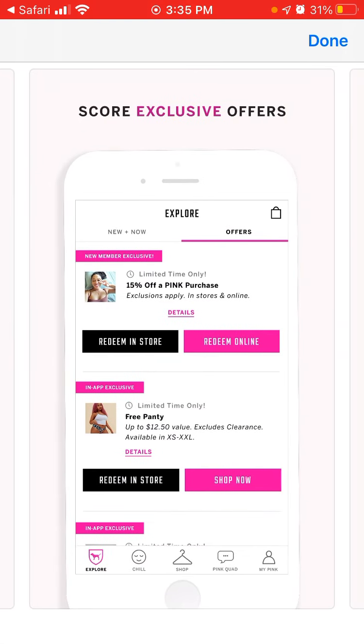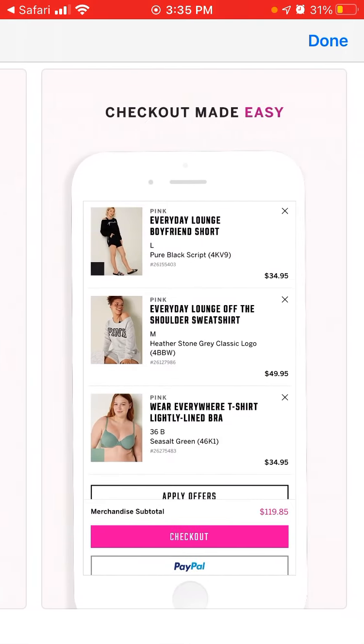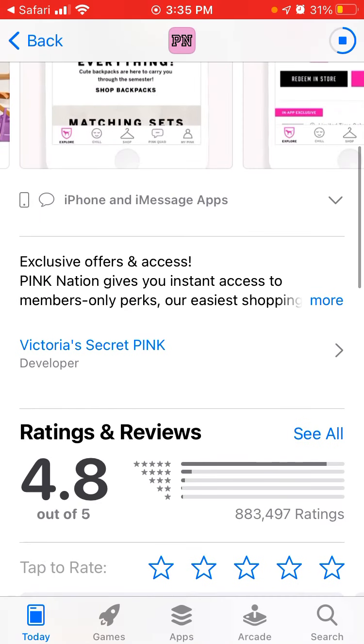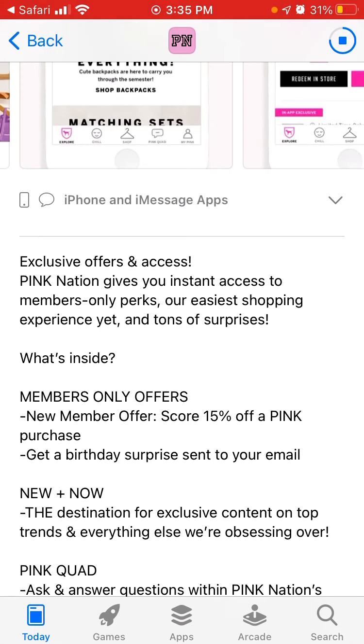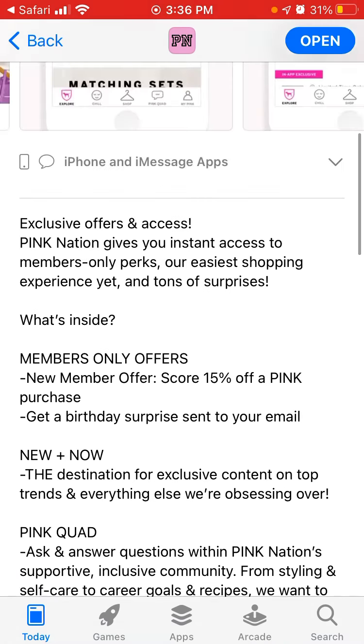So here is the app — here is just how it looks like. Exclusive offers and access: Pink Nation gives you instant access to members-only perks, their easiest shopping experience yet, and tons of surprises. Members-only offers, new plus, and Pin Squad — let's just open it up.